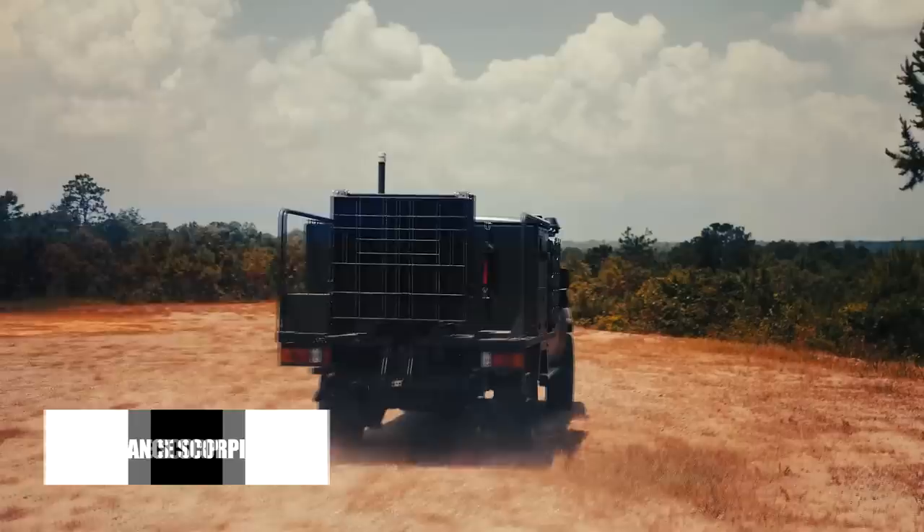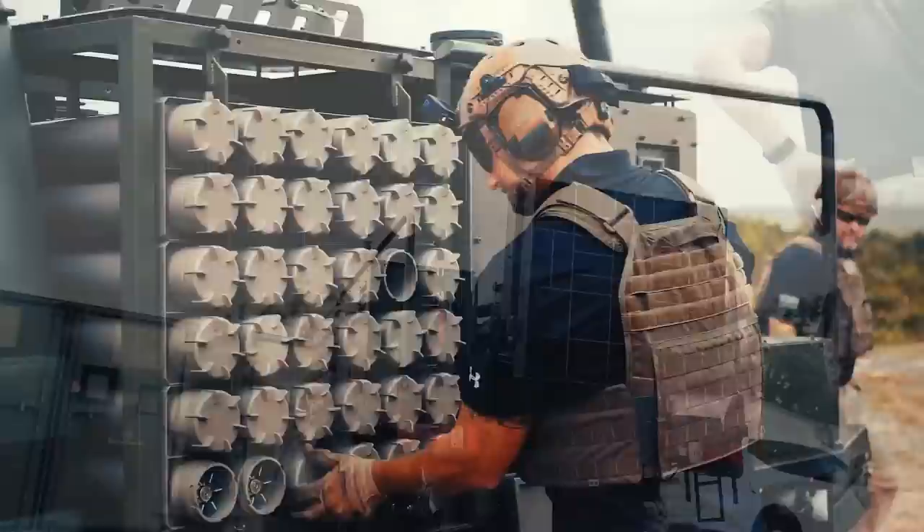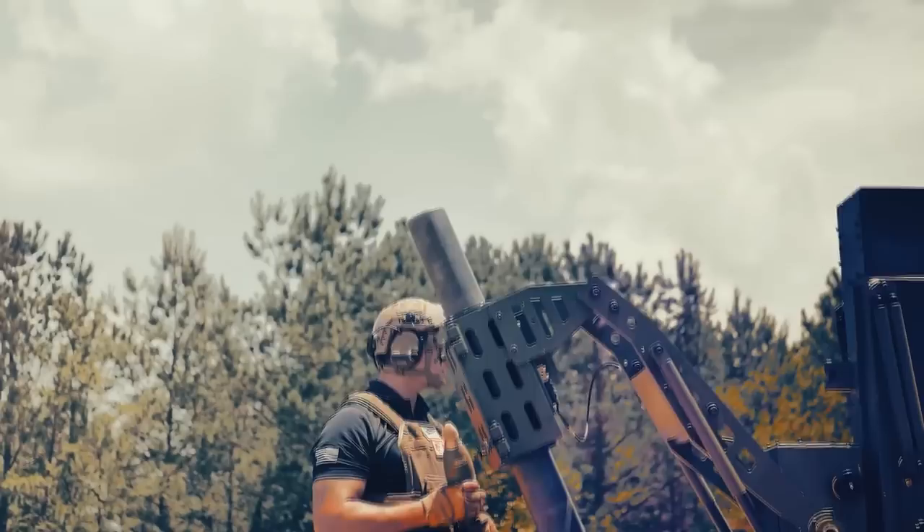The Global Ordnance Scorpion — the Global Military Products Scorpion Mobile Mortar System is a highly mobile and versatile military vehicle designed to provide quick fire support to troops in the field. With its ability to fire various types of mortar rounds up to an 8-kilometer range, this system is a valuable asset to any military force.